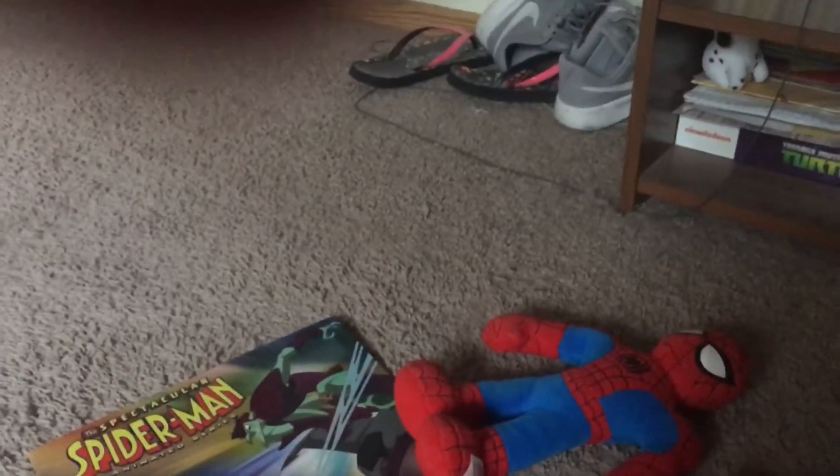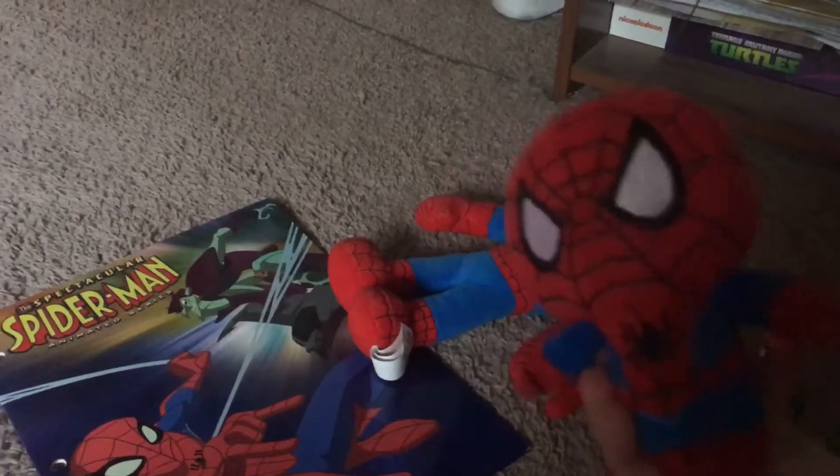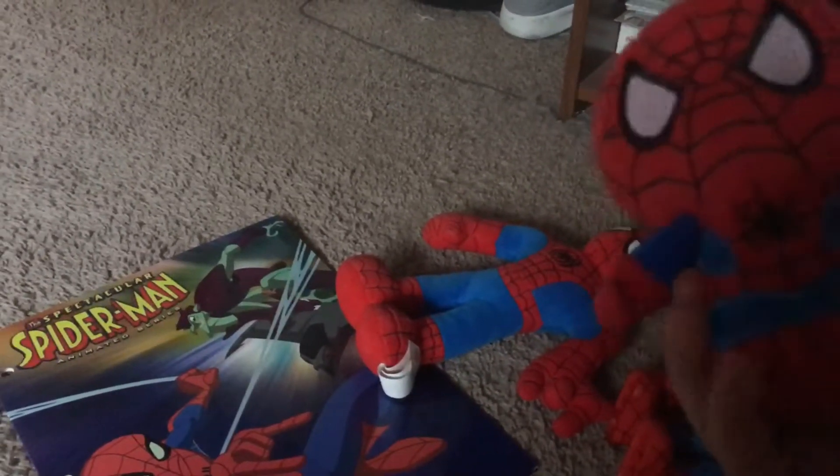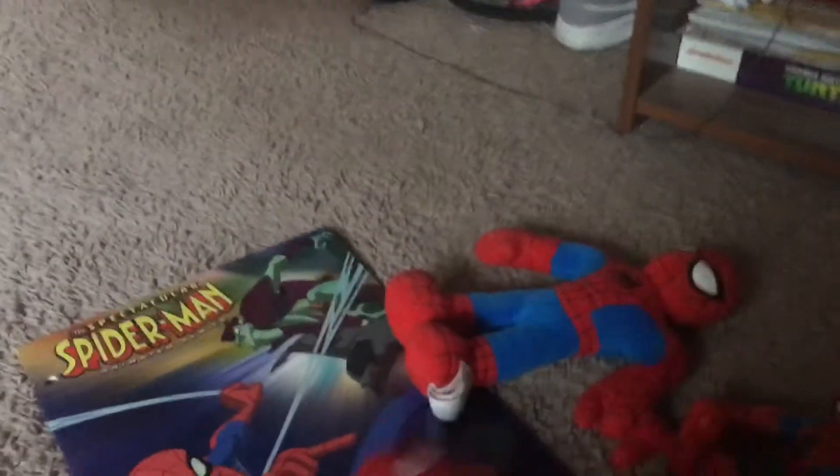Next up, I never had a plush Spider-Man but this one's a lot smaller and it's full of beans on the bottom. Really cute. I love it.